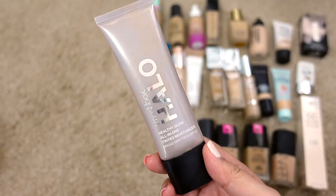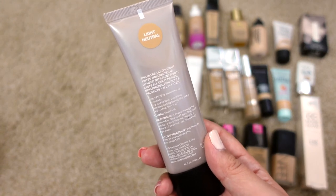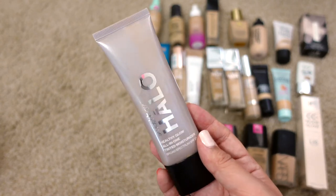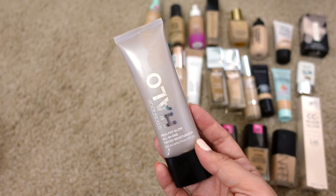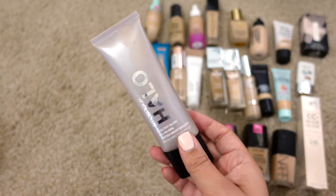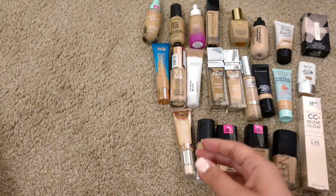Next up is the Smashbox Halo Healthy Glow All-in-One Tinted Moisturizer in Light Neutral. It's supposed to be four-in-one: prime, moisturize, perfect, and protect — it has SPF 25. It's a great grab-and-go product; just put it on with maybe some brows, mascara, or bronzer and you're done. I like using it for fast makeup days. It might be a little overpriced but if you find it on sale, I'd recommend it. I'm keeping it.